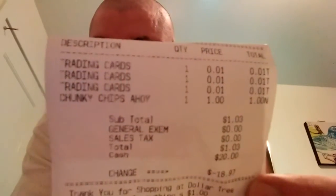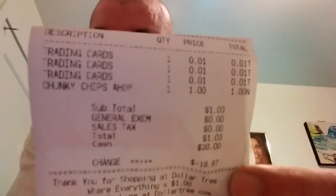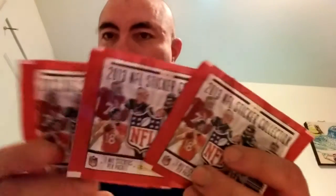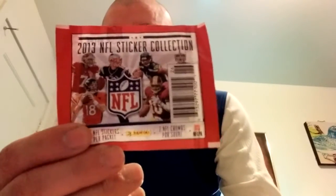Hey YouTube, went to the Dollar Tree — I hope Rob the Vlog is watching this. This is trading cards, episode 001. These are the penny packs right here — 2013 NFL sticker collection — just to clear out some of their old stock. Here we go.